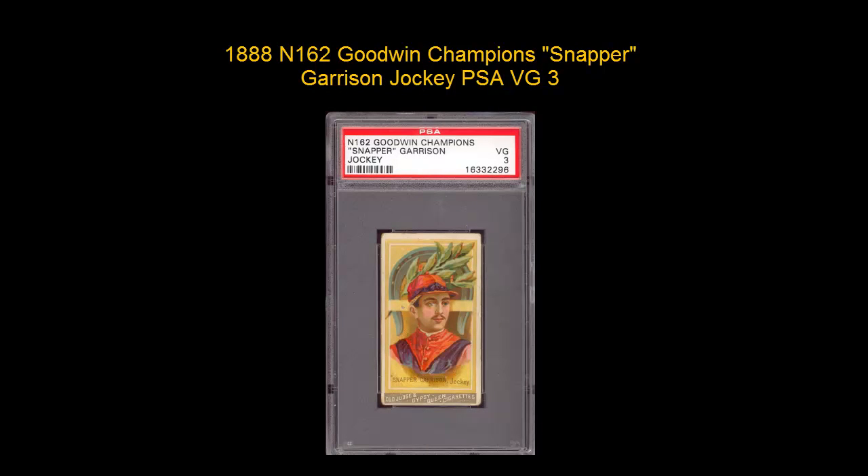1888 N-162 Goodwin Champion Snapper Garrison Jockey, PSA Very Good III.